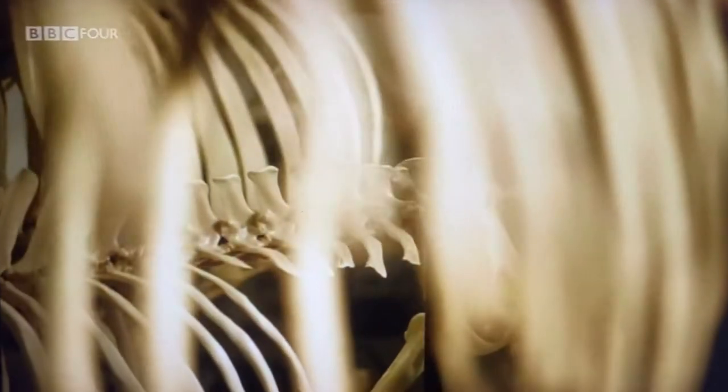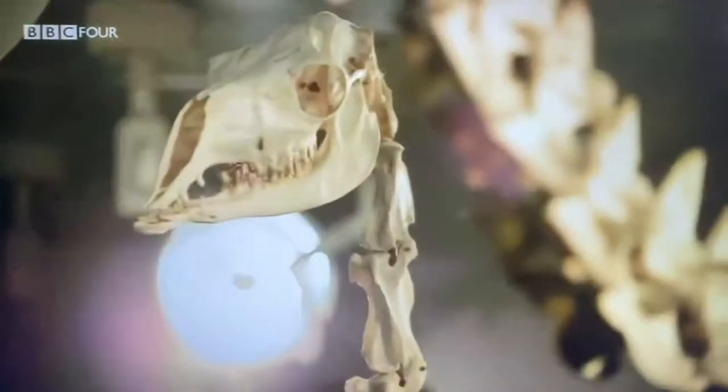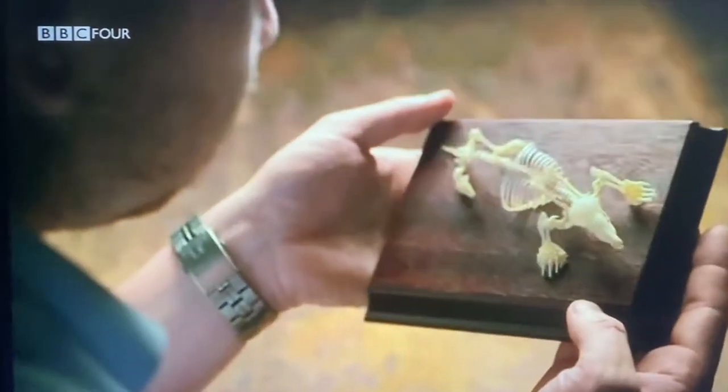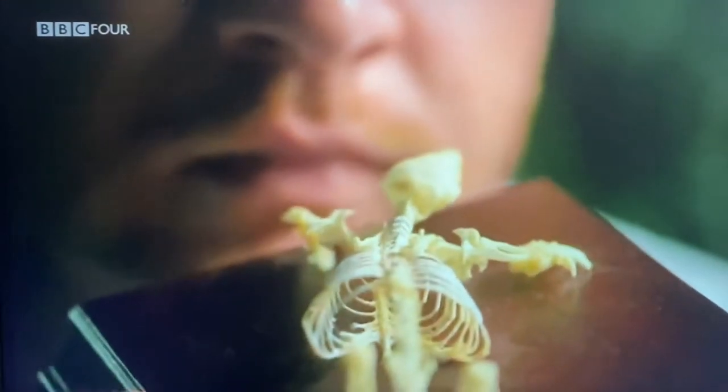Every skeleton has adapted to allow each animal to move in particular environments. If you know what to look for, these adaptations can reveal surprising stories — and there's no better example than with my mole.